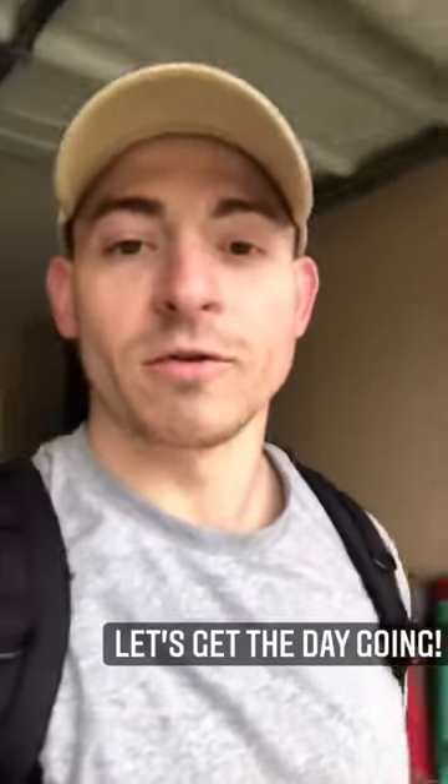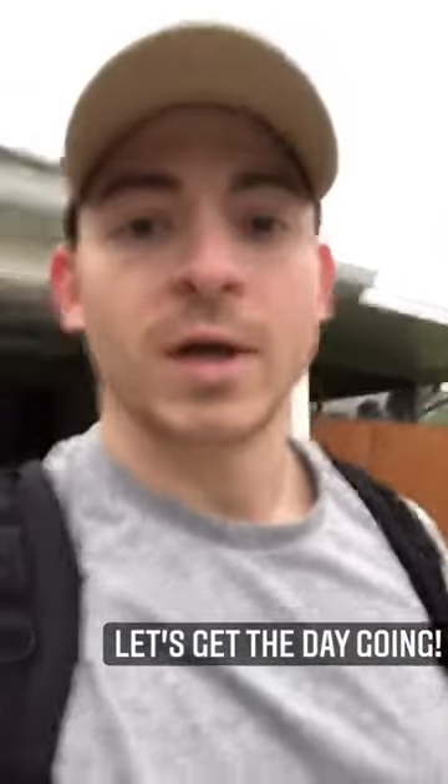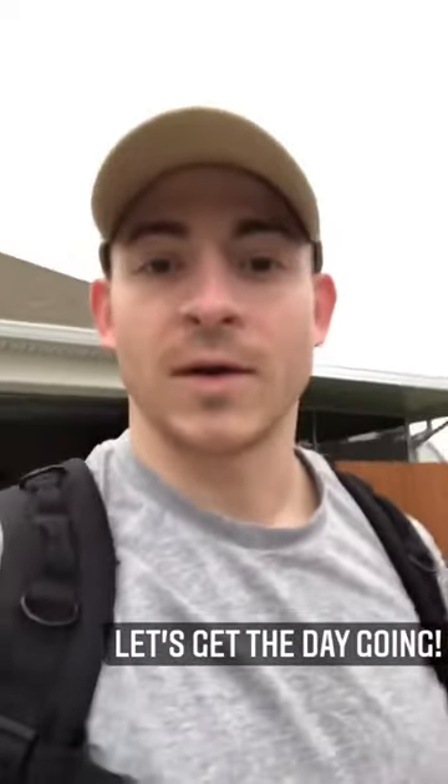Good morning, everyone. My name is Tony Shuva. I'm a first-year medical student at PCOM South Georgia in the Doctor of Osteopathic Medicine program. Today, I'm going to take over the PCOM South Georgia Instagram account and show you what a day in the life of a first-year student is like. I hope you enjoy.